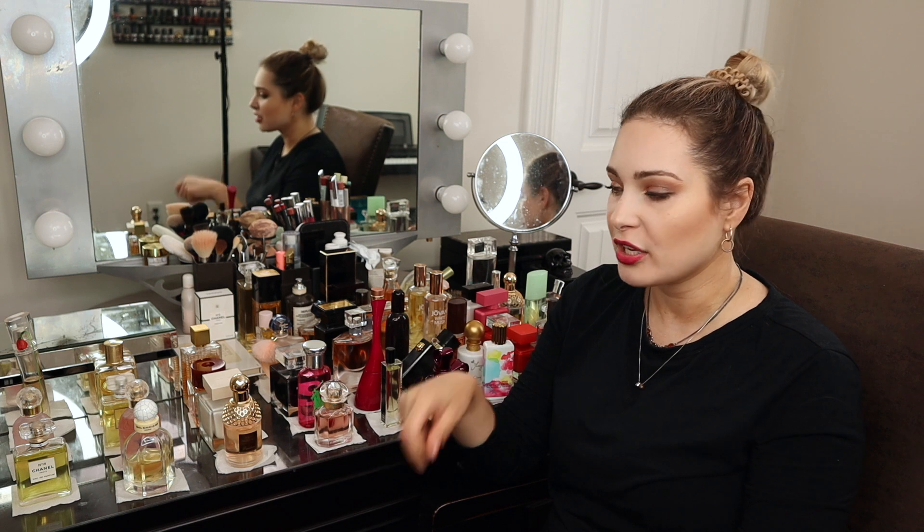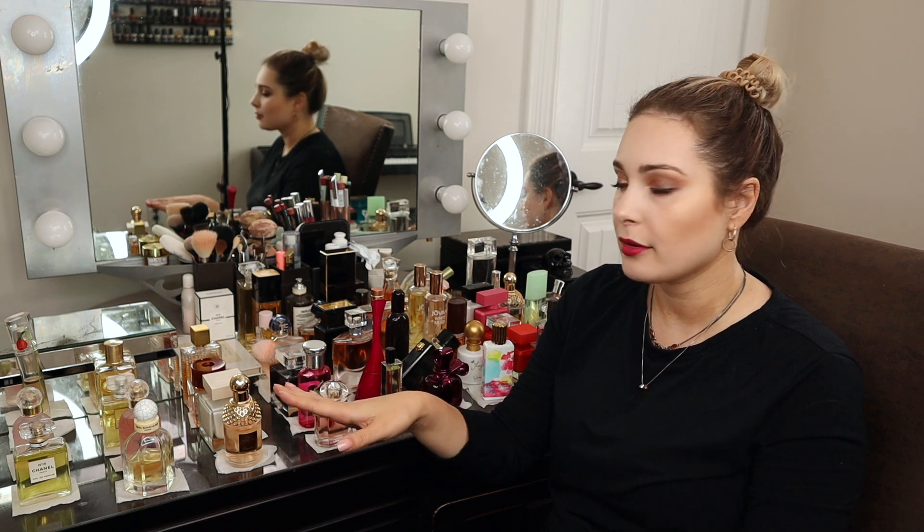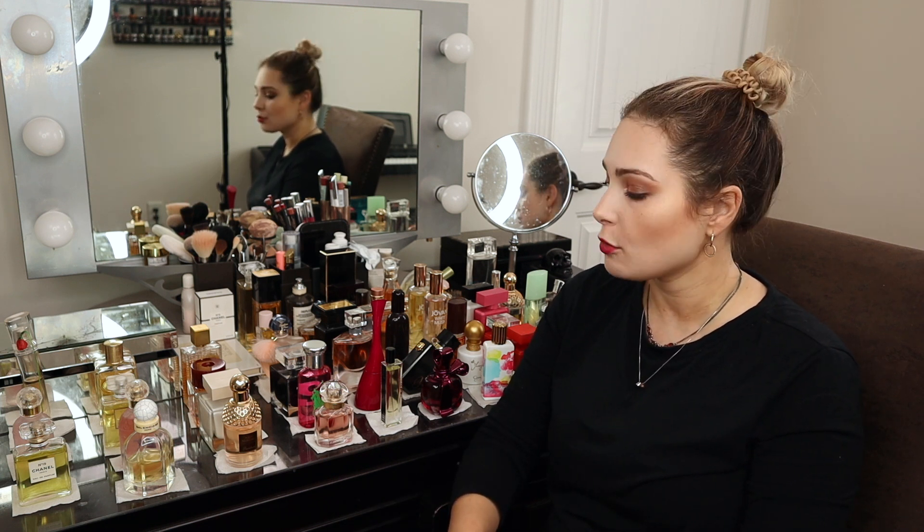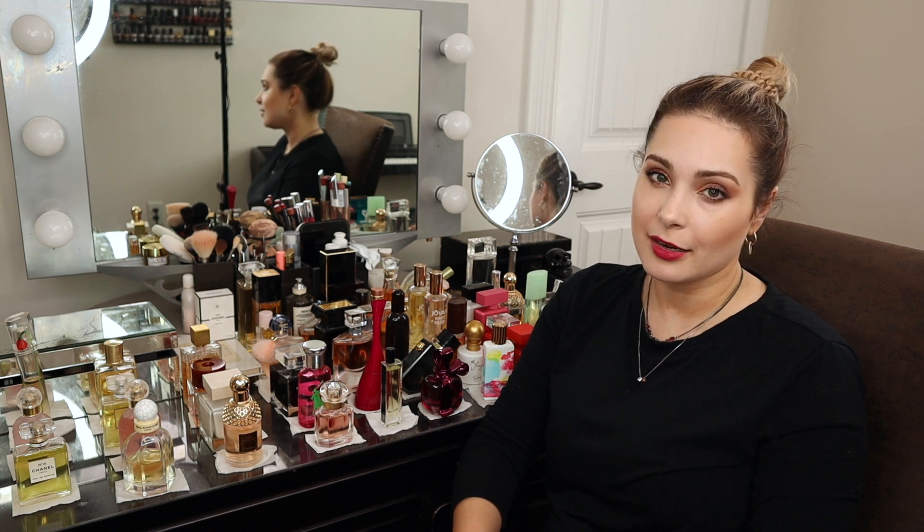I'd also like to hear whether you've tried any of the ones I talked about and what you thought of them — do you have similar feelings toward these fragrances or something different to say? I'm always curious. That's it for today — see you guys later, have a good day, stay safe, and take care of each other. Bye bye.